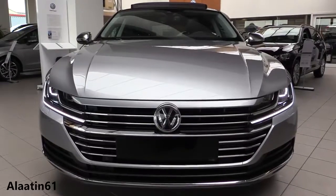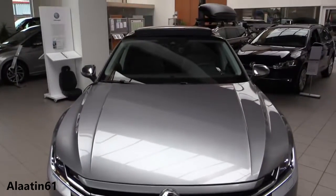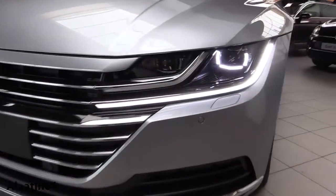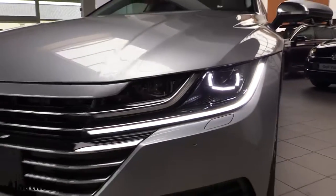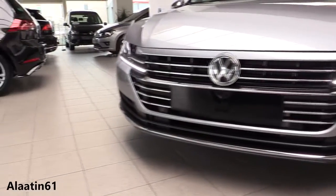At the front you can see the beautiful dynamic looks of this Arteon. The headlights use GPS data to direct their beams around corners. You have the daytime running lights in a brand new design — the front looks amazing.